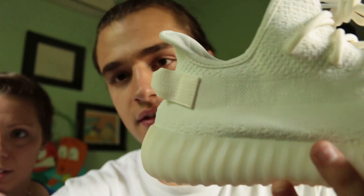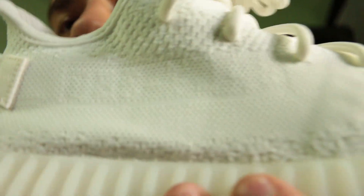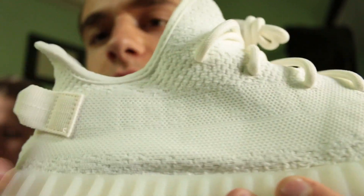I would do a custom on these — I could easily do a custom on these. And the cool thing about it is it does say SPLY 350 right there, but you can't see it. Why even bother stitching that if you can't see it? But anyway.